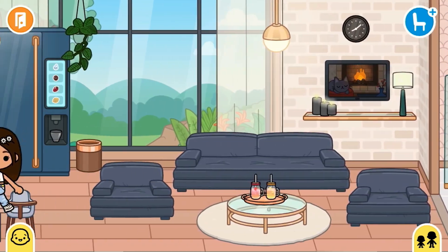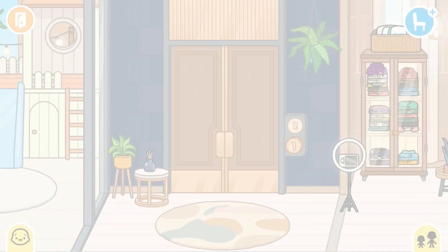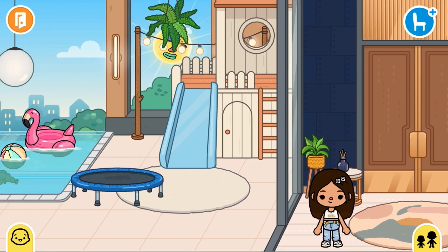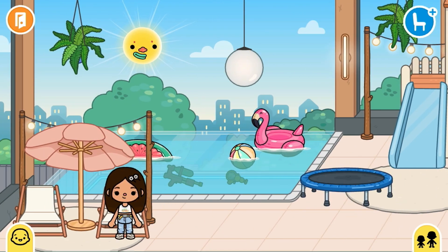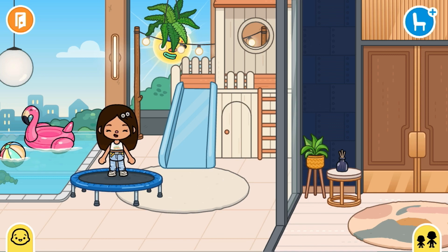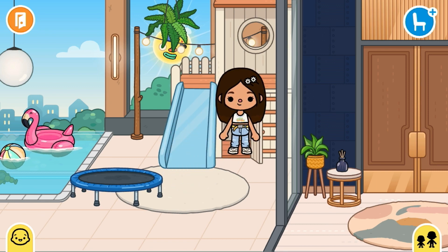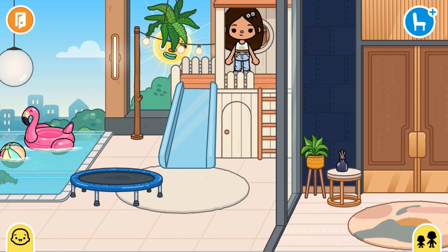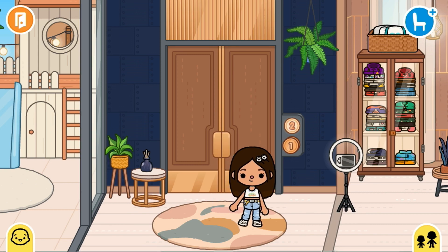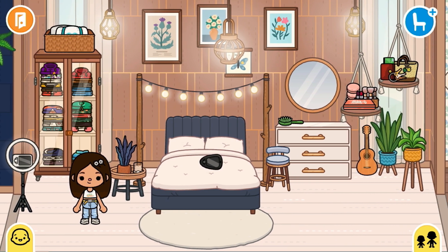Now we're going to go to the second floor of my house, which I think is my most favorite part because I have my room, Noah's room, and Lily's room. At the right we have the swimming pool area — actually it's winter right now so we don't use the swimming pool, but Noah really likes to play here with the lights and all these things.